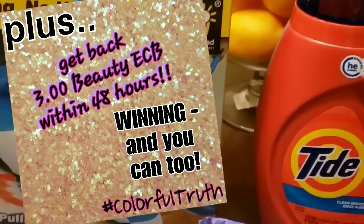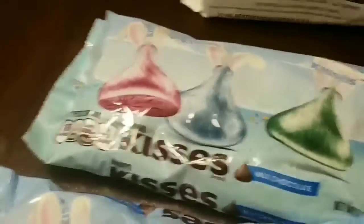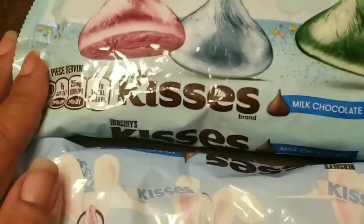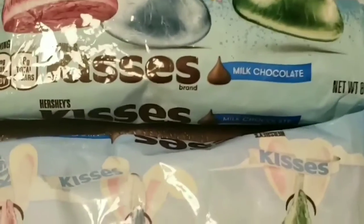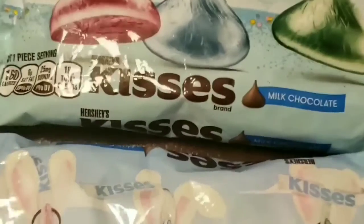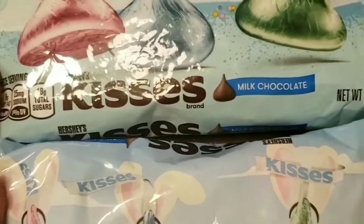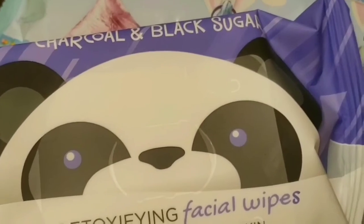The rest of the products were good deals I used Extra Care Bucks to pay for. The Kisses were on Easter clearance, ending up being $3 for two of them. I had a red box coupon for $2 off two, and used Extra Care Bucks to pay the rest.